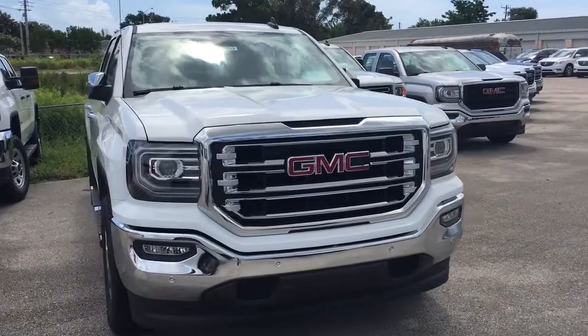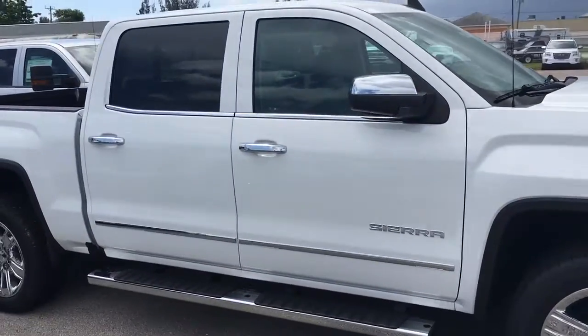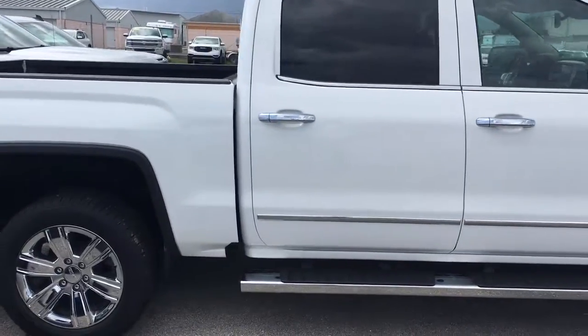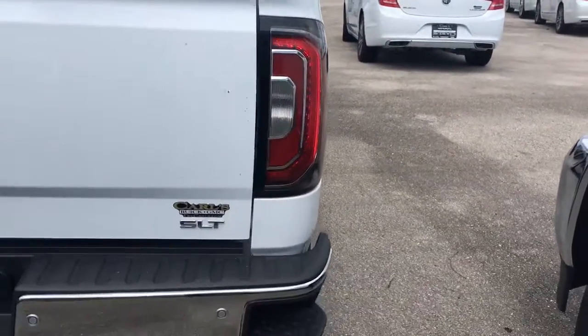Hello, my name is John Dee from Carl's Buick GMC. I just want to shoot you a real short video of this 2017 SLT Sierra Crew Cab. This SLT comes equipped with remote start, which starts your vehicle remotely up to 200 feet away or anywhere with the Remote Link app.